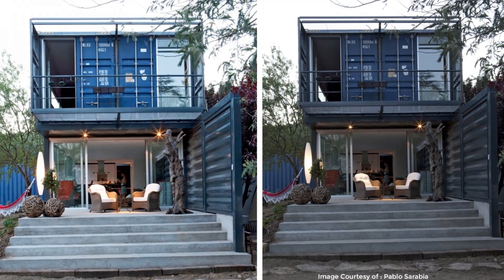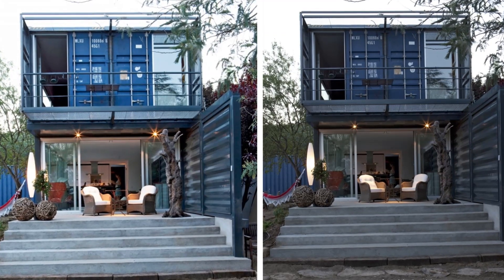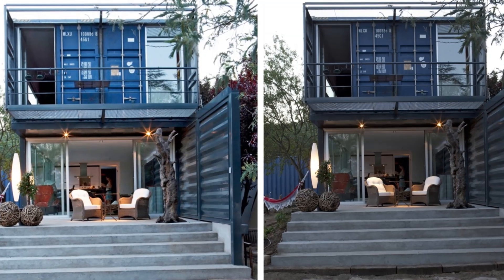The house is located 1,100 meters above sea level and was built in a way that takes advantage of the biomass heating provided by the surrounding ecosystem.